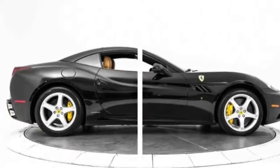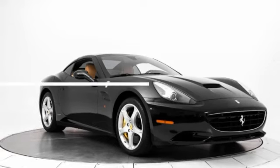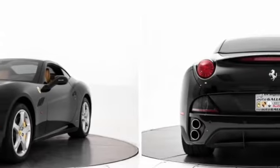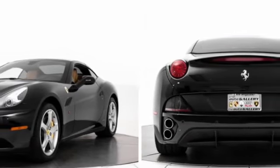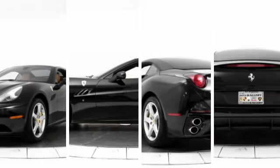2011 Ferrari California Convertible Black, for sale through Used Cars Group. This vehicle features two doors, RWD V8 4.3L engine, hard top, leather-trimmed interior, parking assist system, and parking sensors.